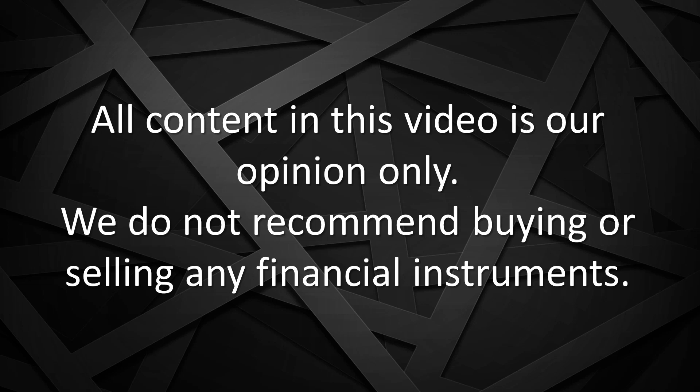As always, all content in this video is our opinion only and we do not recommend buying or selling any financial instruments. I'm going to start off by playing a clip of what Elon Musk said during the 2018 shareholder meeting regarding when he expects to see a jump in energy density.